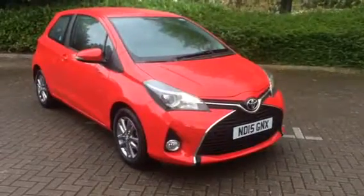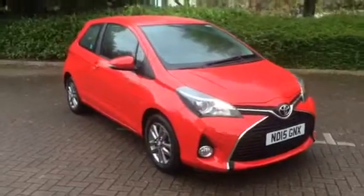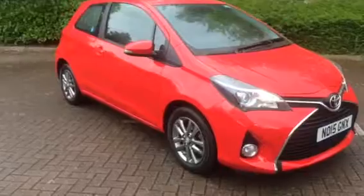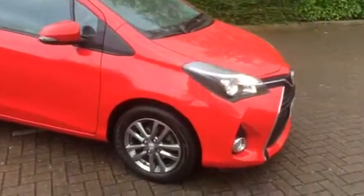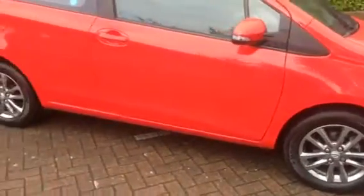This is a 2015 Toyota Yaris 1.0L VVTi Icon Edition. It's a three-door, finished in lovely bright red. It's got 15-inch alloys with Dunlop tyres all around.